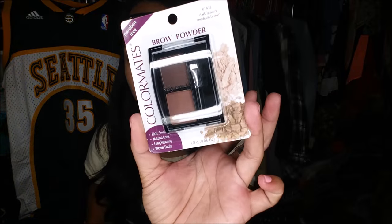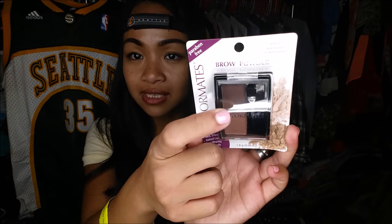The next thing is actually one of my holy grails and it's nothing near a name brand, but it's Color Mates paraben-free brow powder in dark brown and medium brown. I absolutely love this powder — I mostly use the top one. My hair is really dark so I use the darker shade, and I really like how it blends easily with my brows. I got that for a dollar.